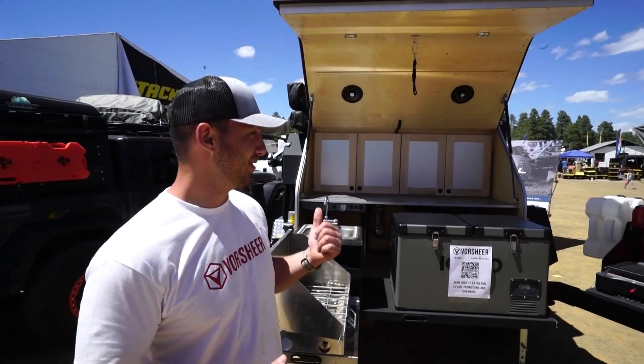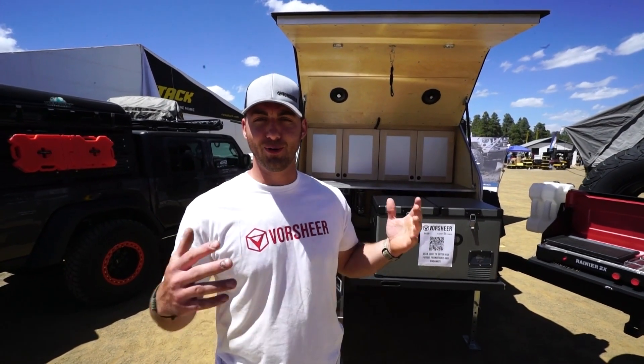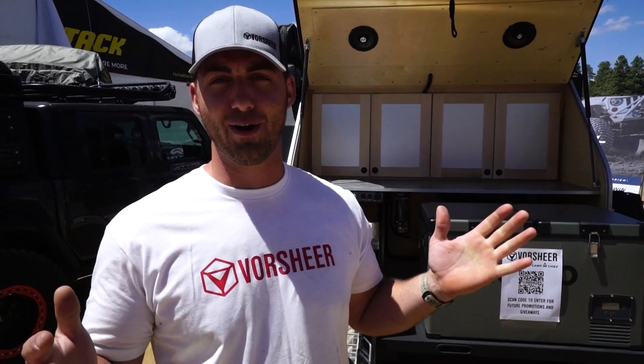Tyler asked me to show you guys what we can do with this Vorsher XOC from a sustainment standpoint. So the world's ending, you're getting out, taking your trailer with you. What can you do to survive out of this thing for a very long duration?